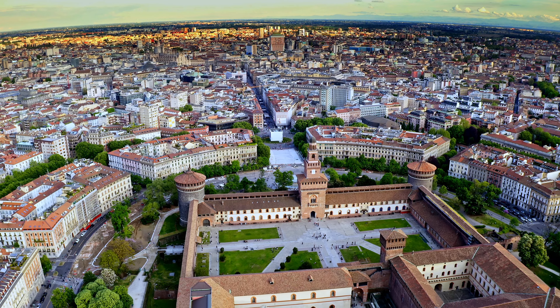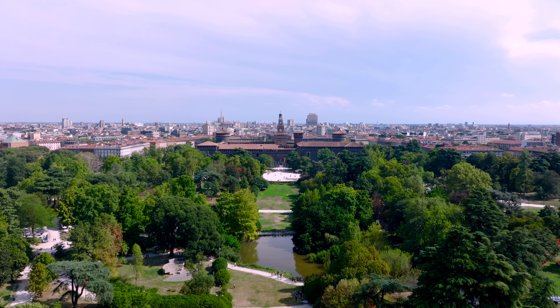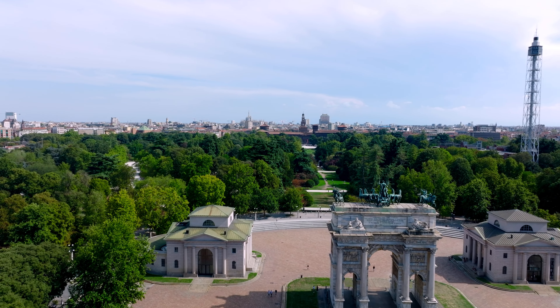Milan isn't just about city life, though. There are nice parks where you can relax, like Sempione Park, right next to this giant old castle filled with art and museums. Nighttime in Milan is buzzing too — whether you're into opera or just want to check out some bars, you won't be bored.